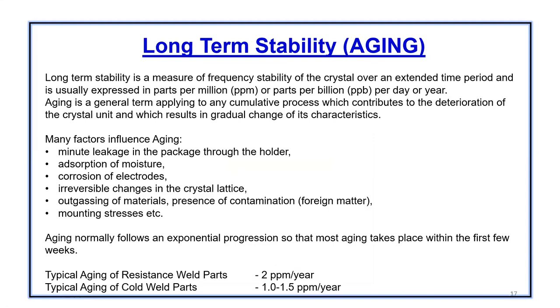When we make a 100 MHz fifth overtone crystal, we have a certain design tolerance given by the customer. A customer would typically give a design tolerance of plus or minus 5 PPM — so plus 500 Hz to minus 500 Hz deviation is allowed. A customer expects that when a drive is given to the crystal and it oscillates, it should reach 100 MHz right away and be stable within that tolerance. Typical aging of a resistance weld part is 2 PPM per year, and typical aging of a cold weld part should be 1 to 1.5 PPM per year.